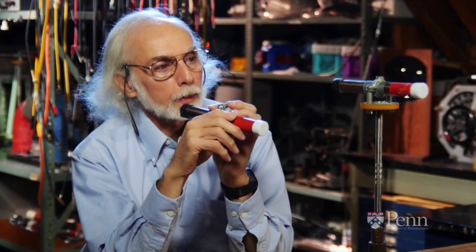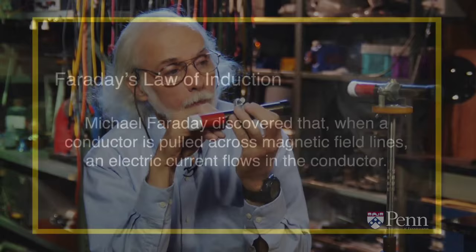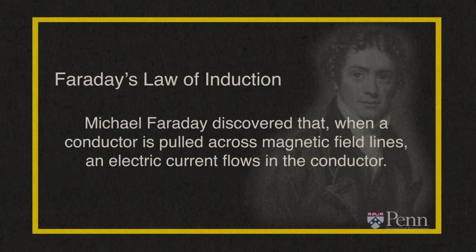We've got two magnets here, and we're discovering, not surprisingly, that opposite poles attract. The red pole is north, and the unmarked pole is south. According to Faraday, when a conductor is pulled across magnetic field lines, an electric current flows in the conductor. And we already know that a current in a conductor will, in turn, create another magnetic field.